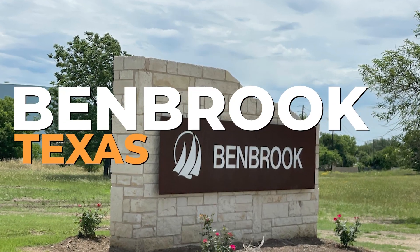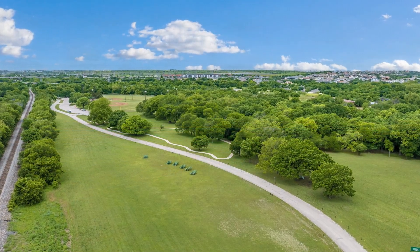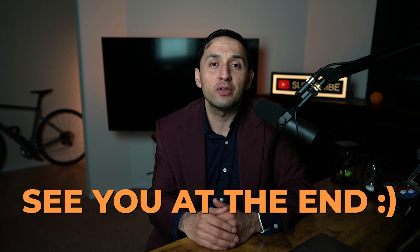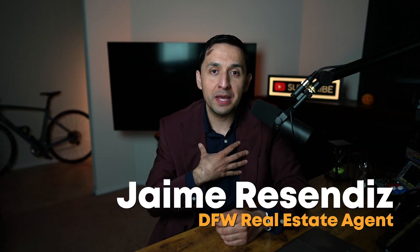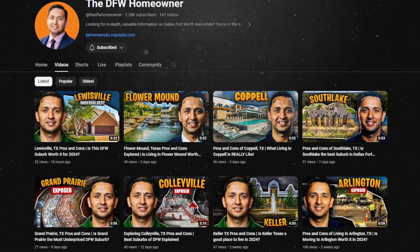What are the pros and the cons of living in Benbrook, Texas? That's one of the most common questions that I get from clients that are looking to move into the area. So if you're thinking about moving to Benbrook or simply want to learn more about the city, this is a video for you. You're going to want to stay to the end because there's some cons that will not only surprise you but can actually cost you money. My name is Jaime Resendez. Welcome to the DFW Homeowner YouTube channel where you'll find real estate information that no one else is sharing with you. All right, so let's dig in.